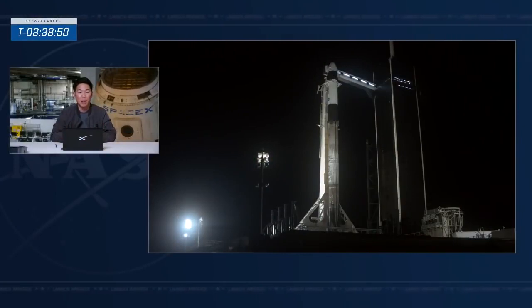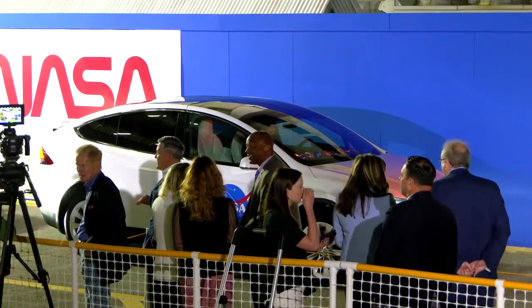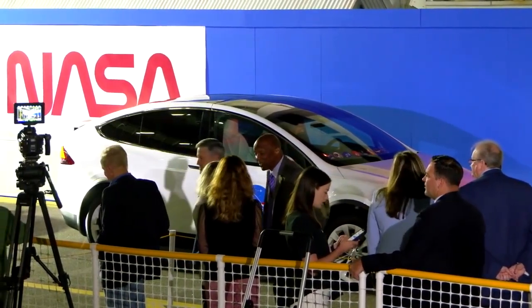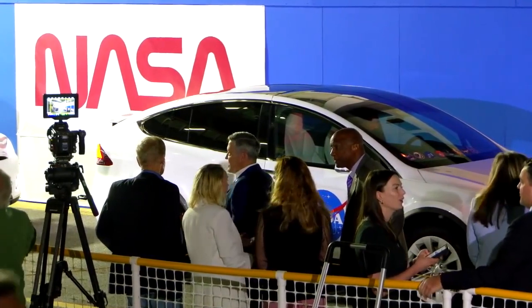At T-minus three hours and 30 minutes, things are going well for launch. At T-minus four hours there was a briefing by the SpaceX launch director — nothing significant to report on the rocket, everything looks good for tonight. The team has begun clearing the hazard area around pad 39A, known as the blast danger area or BDA, with only personnel needed for astronaut ingress remaining. Crew arrival is expected in about an hour. Visible in the gathering crowd are NASA Administrator Bill Nelson and former Kennedy Space Center director Bob Cabana.